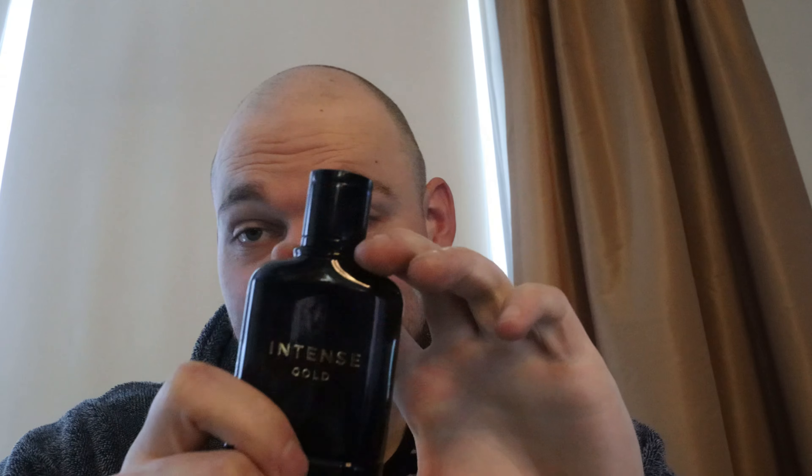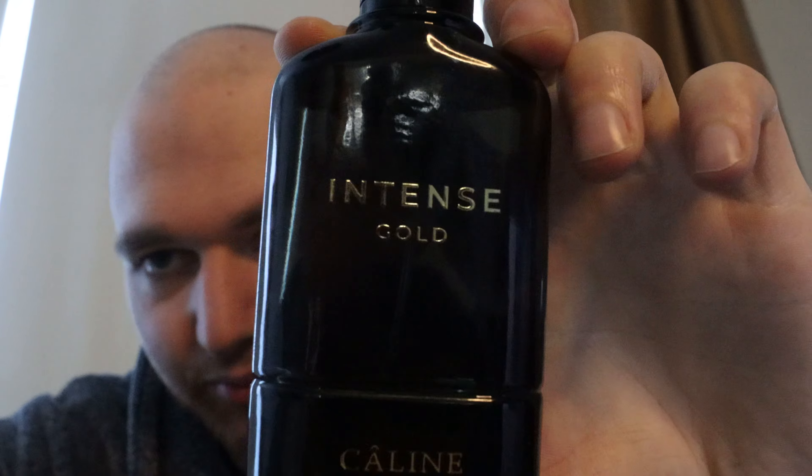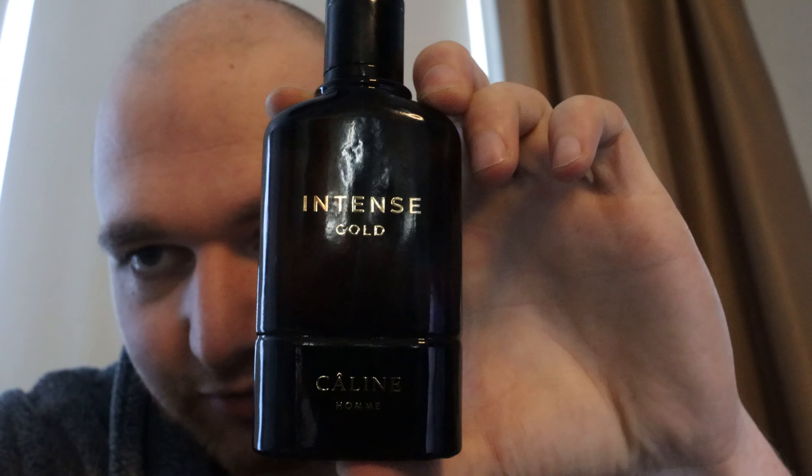It's truly a gem if you like the party, going-out kind of fragrances. Definitely check it out — for this price you can't really miss.